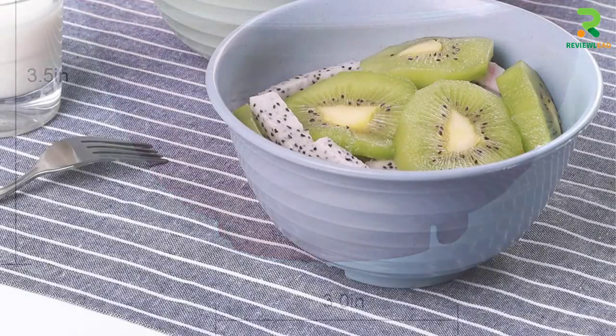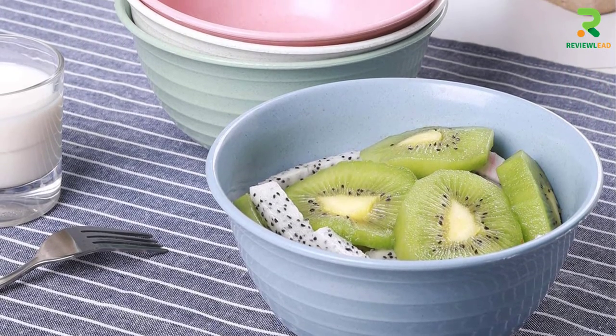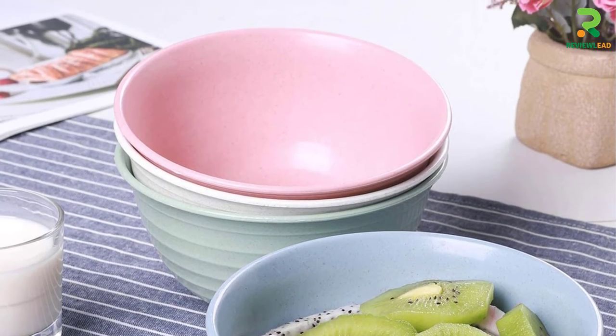They serve well not only as soup bowls but also as ideal bowls for snacks, rice, and noodles. These bowls can be used in a microwave oven to reheat food and easily cleaned in a dishwasher.